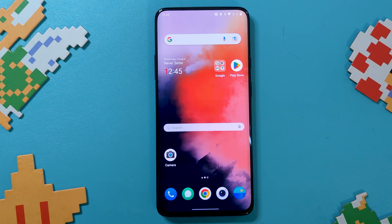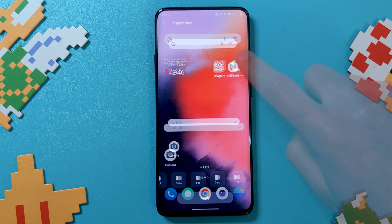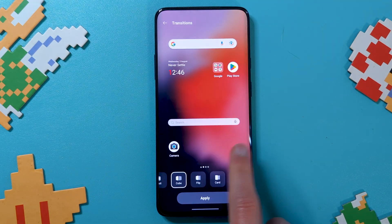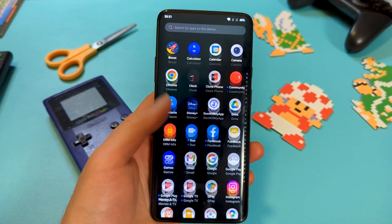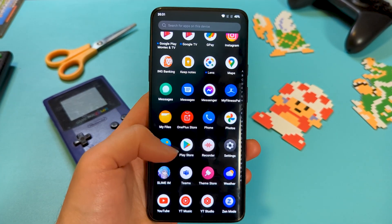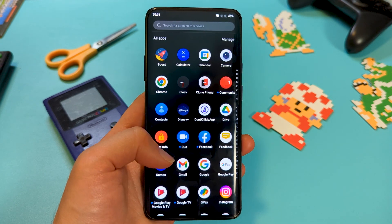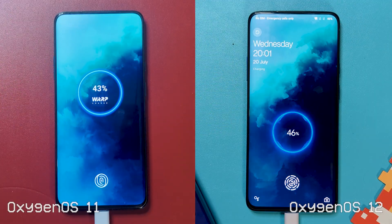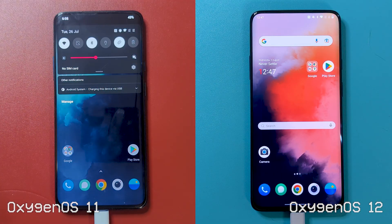Performance and animations look nice and smooth, offering little hesitation to my pokes and prods. Most animations still look fairly similar to 11. Extra haptics have been added though, like a subtle buzz when you get to the end of pages and menus. Charging still looks the same, but when connecting to a PC, you do get a very ColorOS popup now.